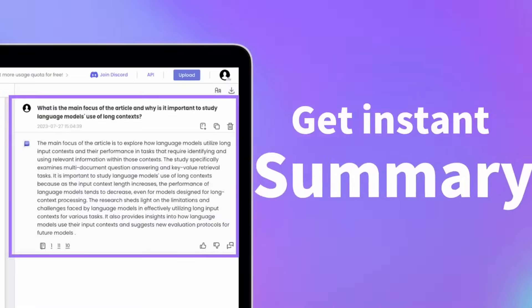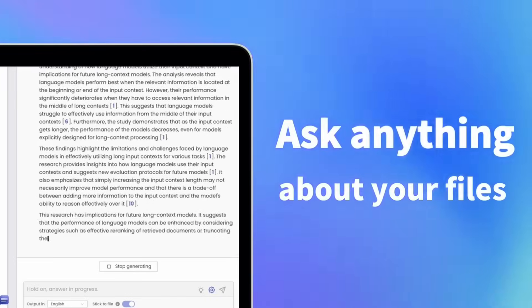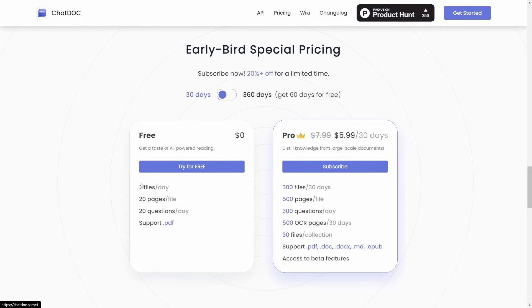This is for you if you're a researcher, student, professional, or anyone who frequently works with document collections and wants quick insights without manually sifting through all the pages. The free plan allows two files a day, 20 pages per file, 20 questions a day, and supports PDF. The Pro plan at $5.99 a month gives 300 files every 30 days, 500 pages per file, 300 questions a day, 500 OCR pages every 30 days, 30 files per collection, and supports all file types including PDF, Doc, DocX, MD, and EPUB, plus access to beta features.